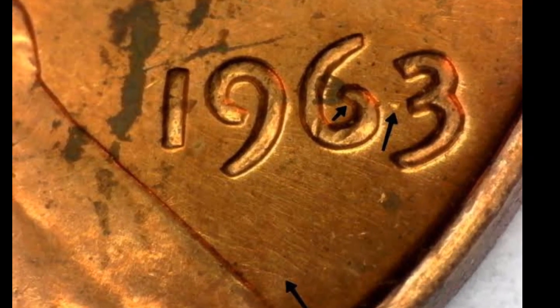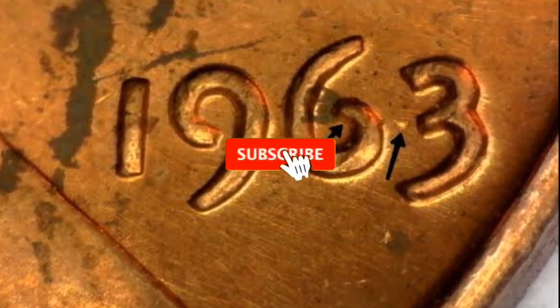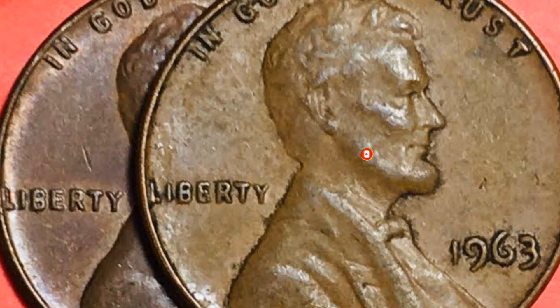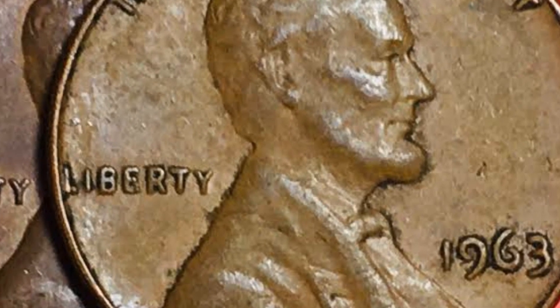The 1963 Lincoln Cent in PR69 Deep Cameo is a coveted collectible due to its remarkable quality and attractive design. In addition to the buyer's fee, this gem sold at Great Collections Auction for $10,140.62.